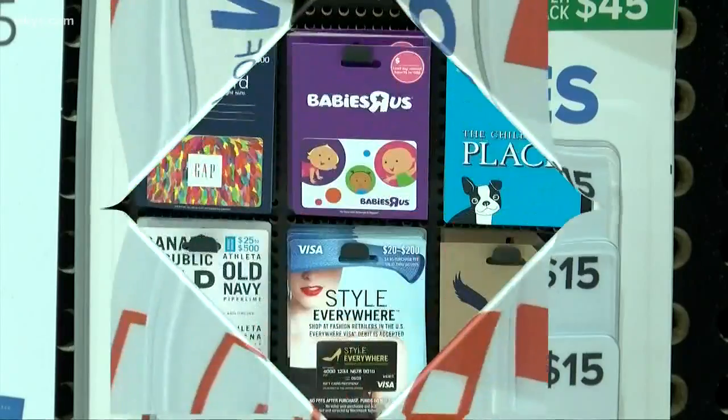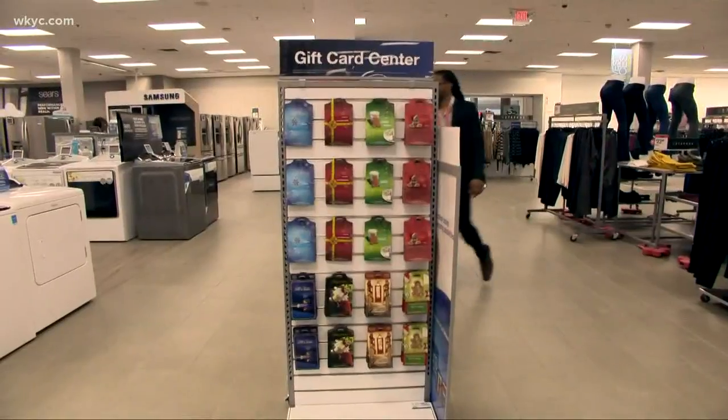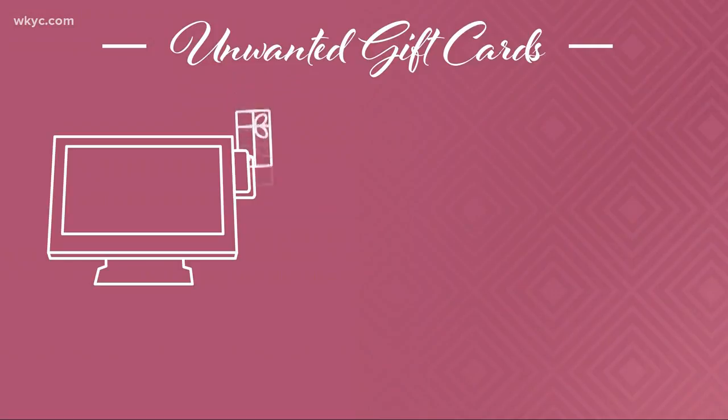From Apple to Amazon, movies and mall merchants, there are gift cards for just about anything you could want or don't want. I got a gift card to this clothing store that I had no interest in, so I just gave you some of those. And re-gifting is a great way to unload those unwanted gift cards.